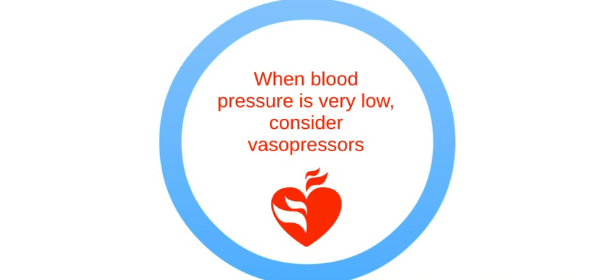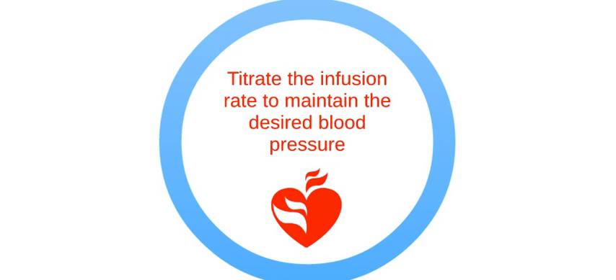Epinephrine is the pressor of choice for patients who are not in cardiac arrest. Dopamine, phenylephrine, and methoxamine are alternatives. Titrate the infusion rate to maintain the desired blood pressure.